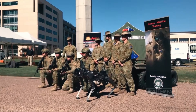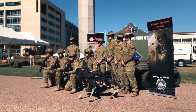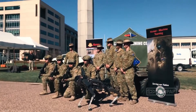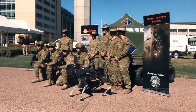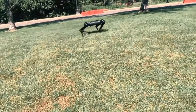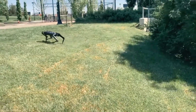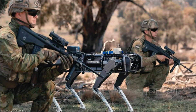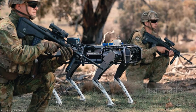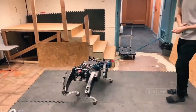The Vision 60 quadruped robot is currently being evaluated by the U.S. Air Force and Australian Army. It was also involved in DARPA's Subterranean Challenge, a competitive event that explored ways U.S. forces could use robotics to explore underground military facilities. Here's a video of the Vision 60 being used in the Australian Army's optionally crewed combat vehicle testing.